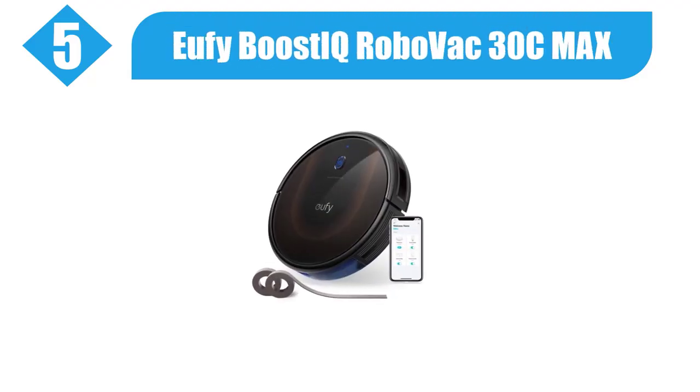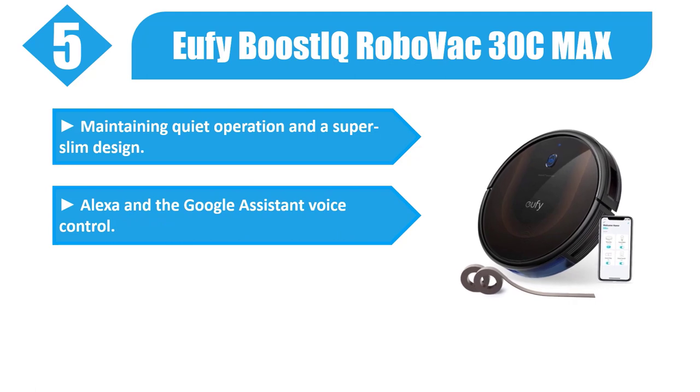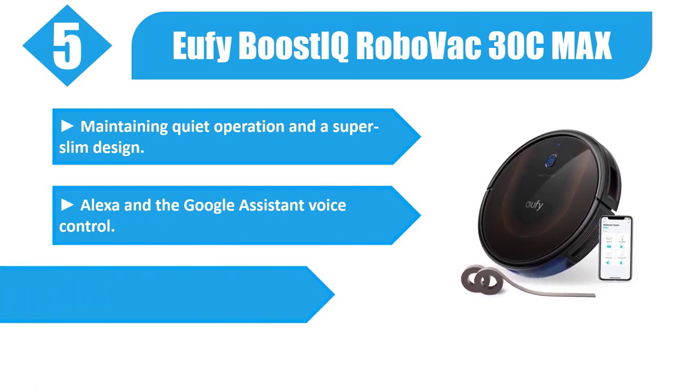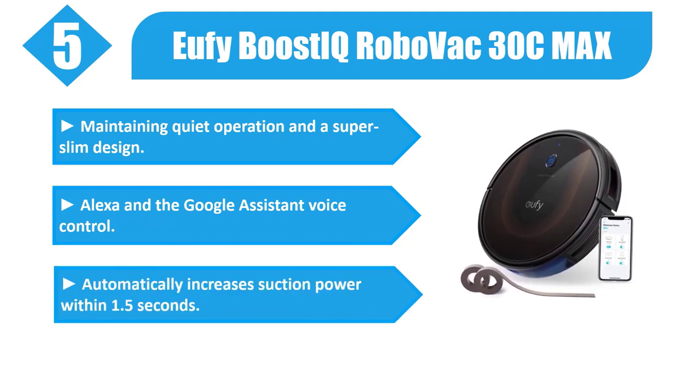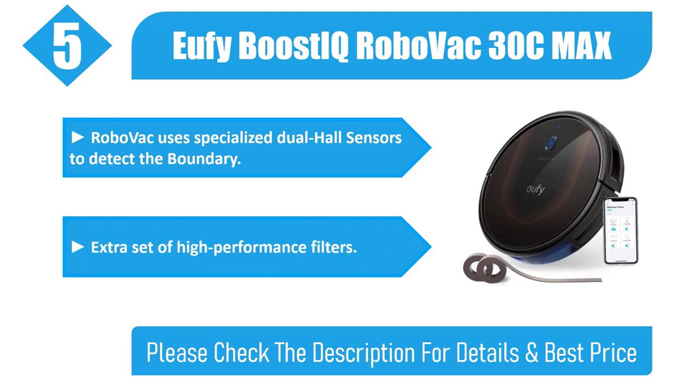Number 5: Eufy Boost IQ RoboVac 30C Max. Maintaining quiet operation and a super slim design. Compatible with Alexa and Google Assistant voice control. Automatically increases suction power within 1.5 seconds. RoboVac uses specialized dual hall sensors to detect the boundary. Includes an extra set of high performance filters.